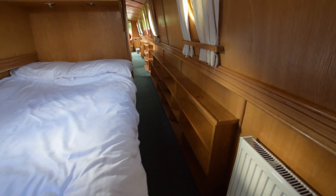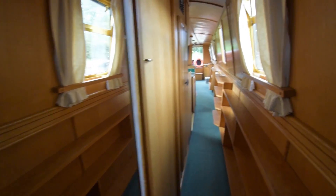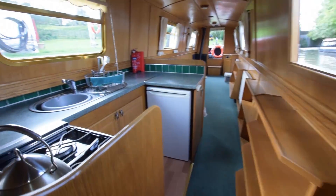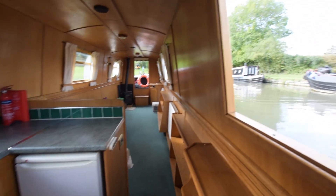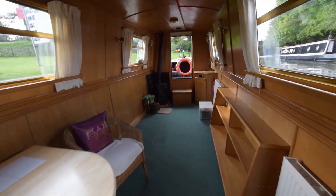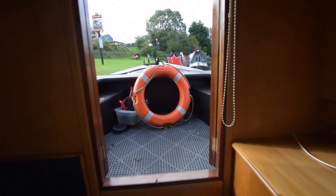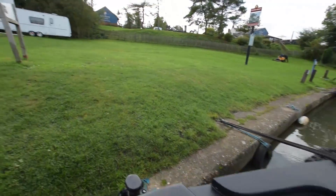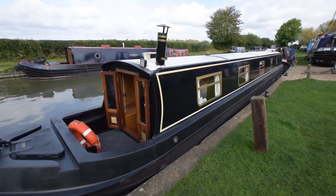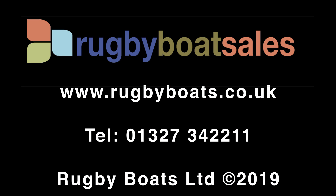She's been tried and tested as a liveaboard and should make a lovely long-term cruising boat or again a residential boat. Lighting on board is a mixture of LED and halogen. Lots of space - a bit of a blank canvas really. So there we go - that's a lovely boat, Augustus John. For further photographs, a fully downloadable colour brochure, and the price, go to our website: www.rugbyboats.co.uk.